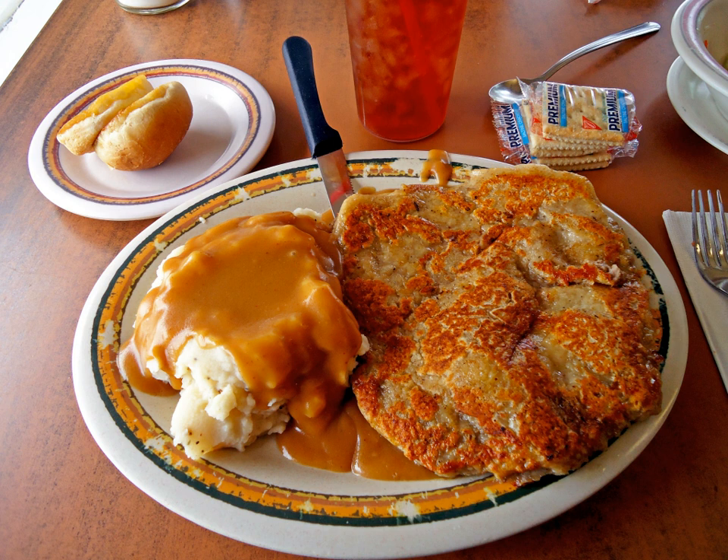Chicken fried steak resembles the Austrian dish wiener schnitzel and the Italian South American dish milanesa, which is a tenderized veal or pork cutlet, coated with flour, eggs, chicken stock cube, and bread crumbs, and then fried. It is also similar to the recipe for Scottish collops.